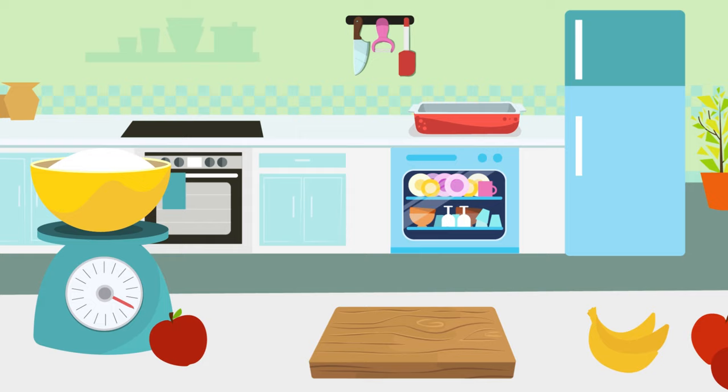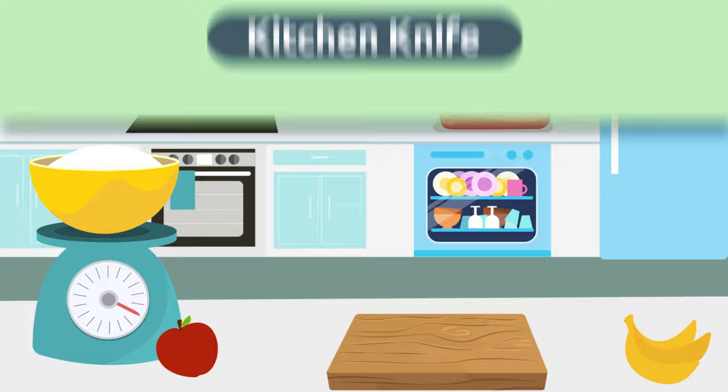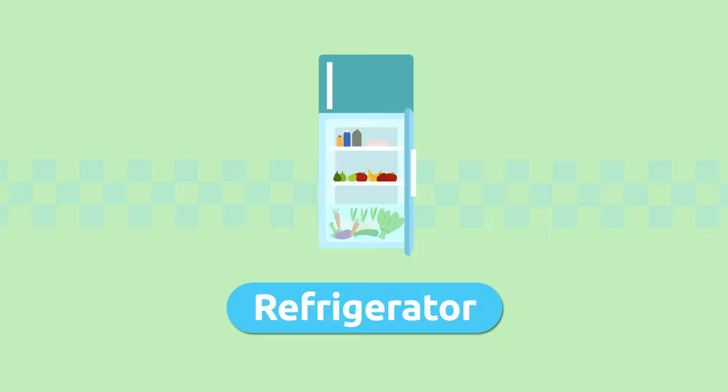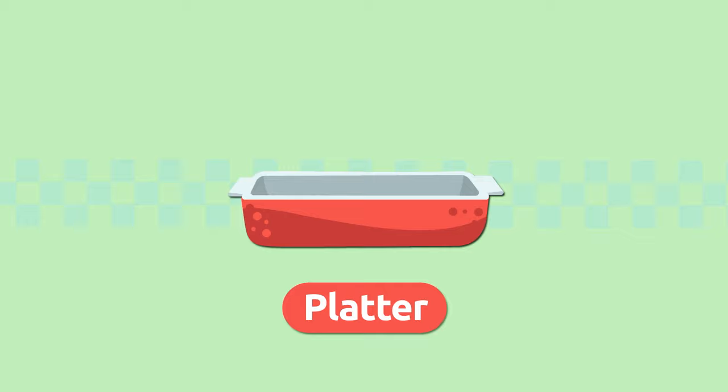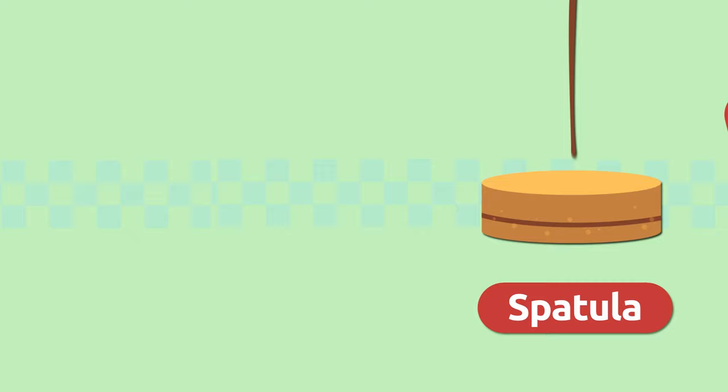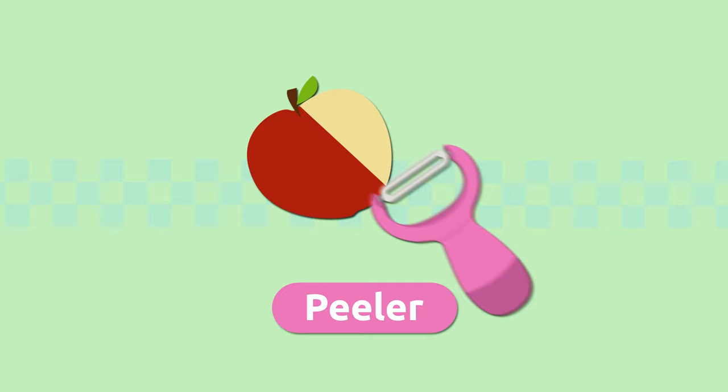Can you remember all the words we learned about electric appliances and kitchen utensils? Let's recap them: kitchen knife, cutting board, refrigerator, freezer, platter, kitchen scale, dishwasher, spatula, peeler.